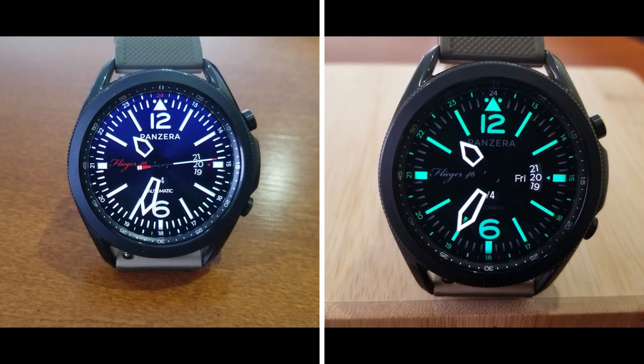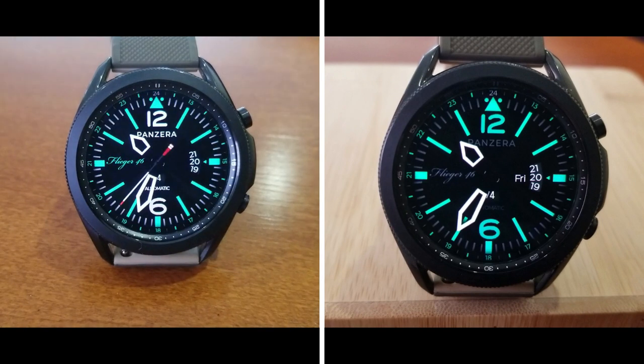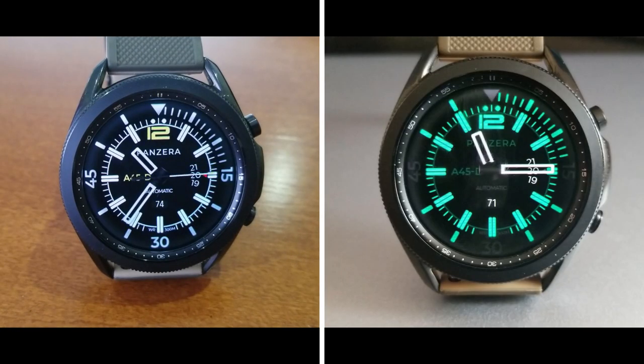There's absolutely nothing wrong with the real Panzerra watches either. The point is you now have choices as to how you want to wear popular luxury brands like this. If you do want to check out the real Panzerra watches, I've included the link to their website down below, so definitely have a look at them too.